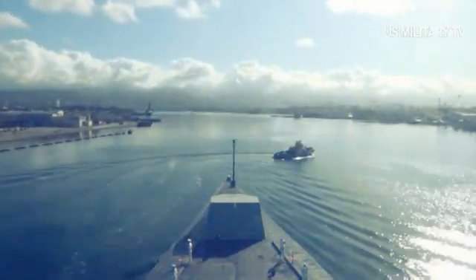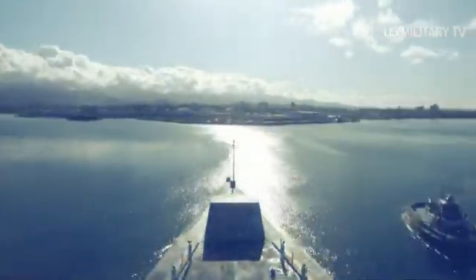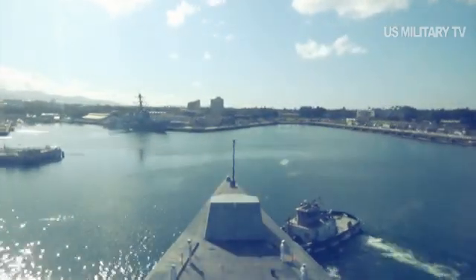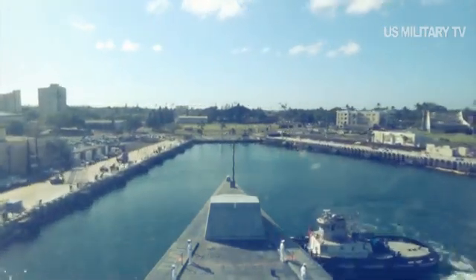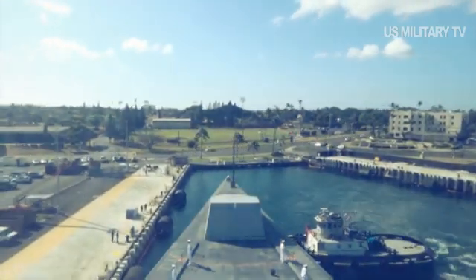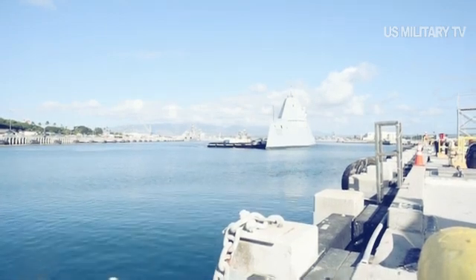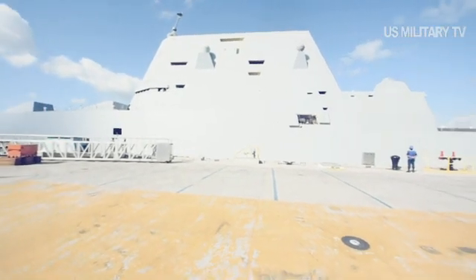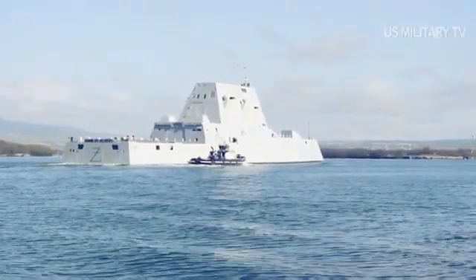Every day the ship is at sea, the officers and crew learn more about her capability, and can immediately inform the continued development of tactics, techniques, and procedures to not only integrate Zumwalt into the fleet, but to advance the Navy's understanding of operations with a stealth destroyer, remarked Captain Andrew Carlson, the commanding officer of USS Zumwalt, after sailing over 9,000 miles in 100 days at sea in 2019.